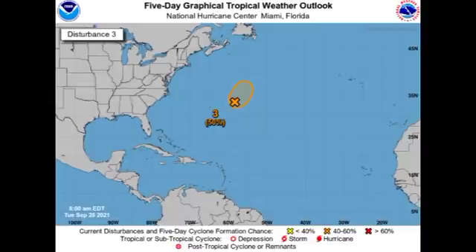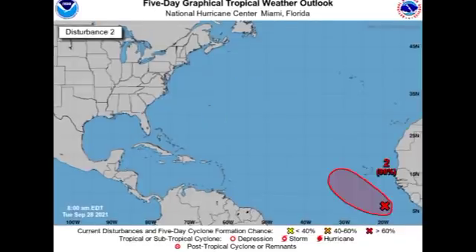Now let's look at our next two disturbances — two invests that could become our next named storms, probably before the end of this week. The first is designated Invest 90L, the disturbance close to the coast of Africa. It is given a high 90% chance to potentially develop into a tropical cyclone during the next couple of days, and a 70% chance within the next 48 hours. It is likely that by the next day or so we will have this strengthen into a depression, and fortunately it is expected to remain in the open waters.